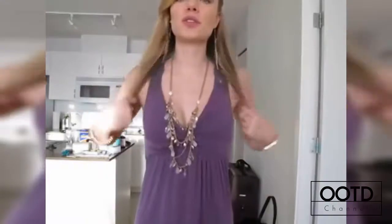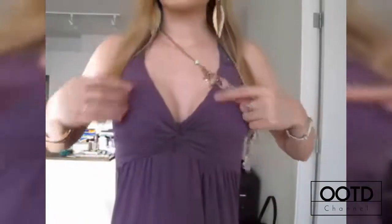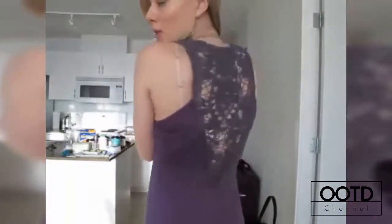Hi guys, so today I'm just gonna do a quick outfit of the day. It's really really hot here today and I do have to go to work in a little bit, so this is actually my work outfit. I'm gonna step back and show you what I'm wearing — it's one of those long maxi dresses. The front looks like this and it comes together here, twisted slightly so it gives you a little bit of an empire waist.